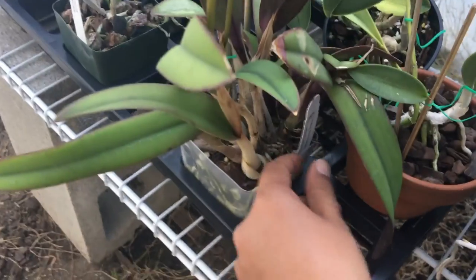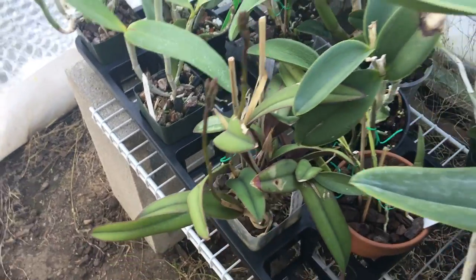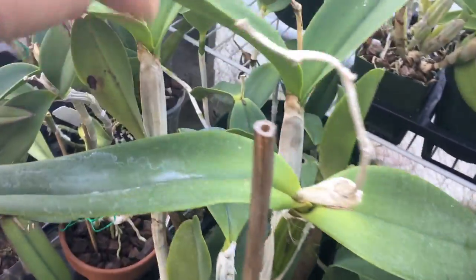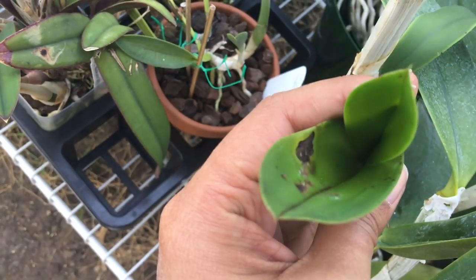This one has two spikes. This is Flava by Katsukayana — I don't think this one has bloomed for me before. Let's see what other buds there are. These are nice growths on my LC Issy.